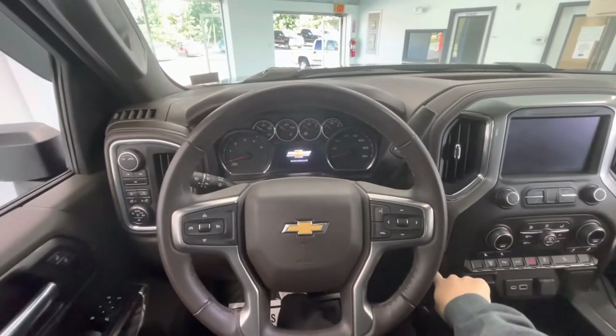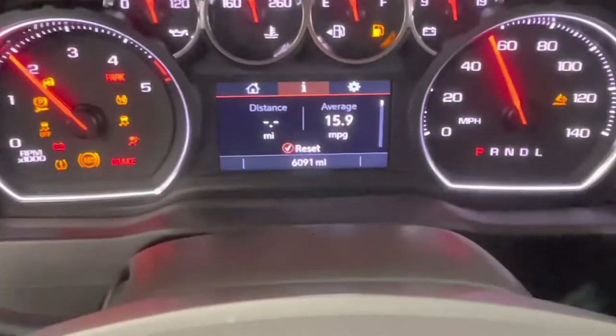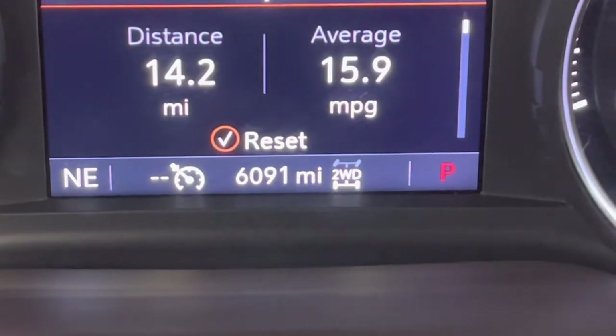Hopping on in, let's go ahead and start this vehicle up for y'all. You will notice that this vehicle comes with just under 6,100 miles on it.